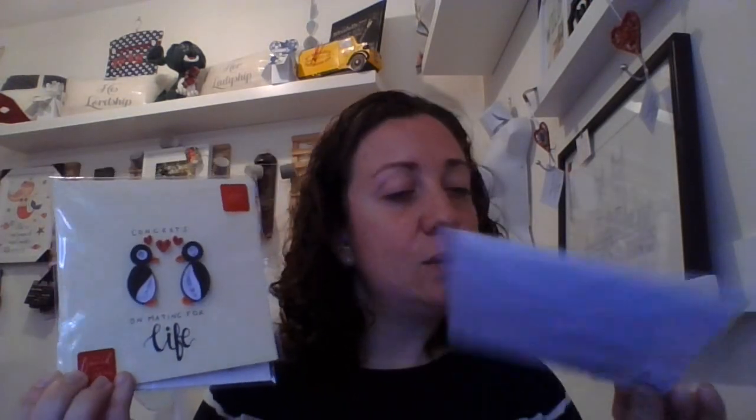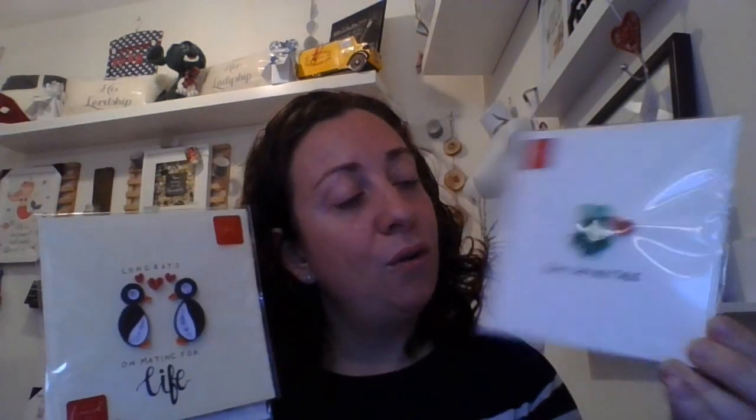As well as the framed pictures, there are also a range of small greetings cards. There is the Be Happy one at £4.50, a Congratulations on Mating for Life at £4.50, and an Unforgettable one also at £4.50. There are a range of designs and colours available with a card for many occasions.